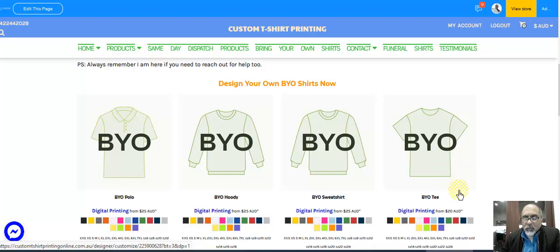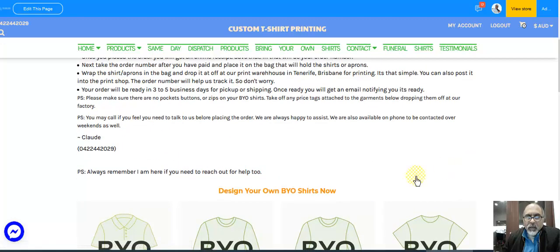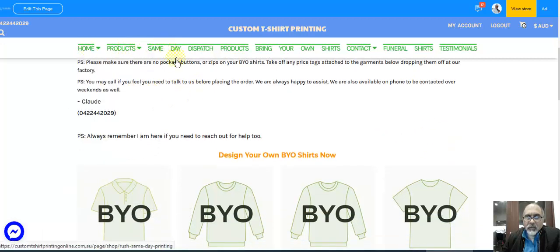If you weigh up the price from Kmart or Target, the quality that you get from those stores may not be as good as the ones that we've got, because we carry very good brands here. Plus, if the shirt is not right, the printing will not be good when they come out from our printers. So I urge you first to check out the pages here under Home or Same Day to see what we have before you go out and buy.